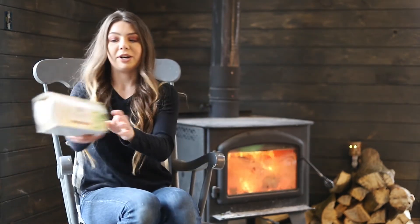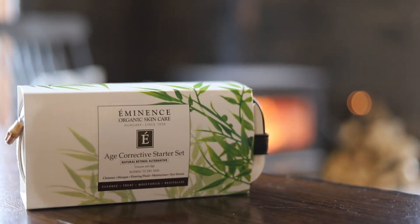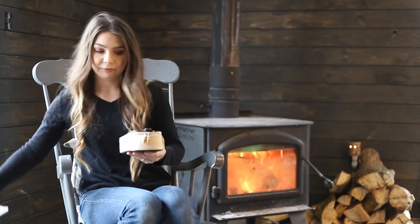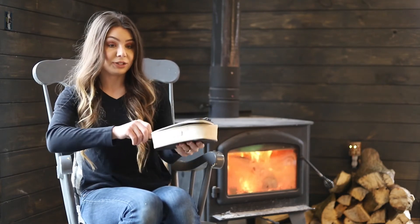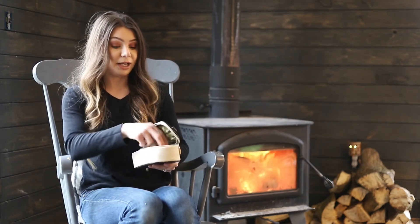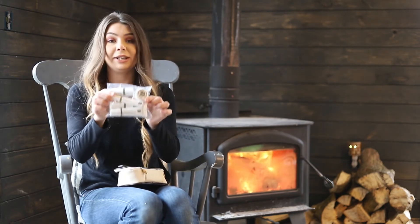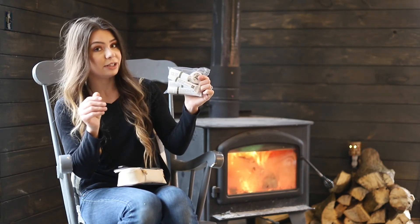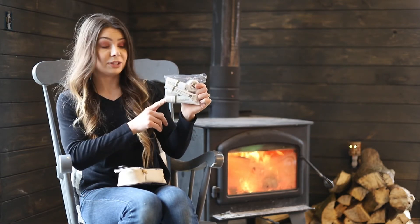Last up is our Age Corrective Starter Set. The difference with this one is you're going to get an eye serum. This is great for normal to dry skin types, and mature skin types love this line. In this starter set you get a slightly bigger bag, and inside you're going to get your cleanser, serum, mask, eye serum, and moisturizer. You get one extra product with this set. You're going to get an exfoliating cleanser that will slightly slough off dead skin cells when you cleanse — safe to use morning and night.